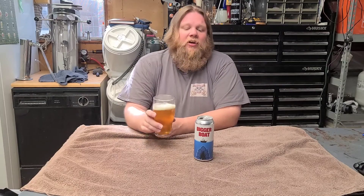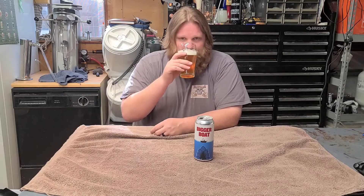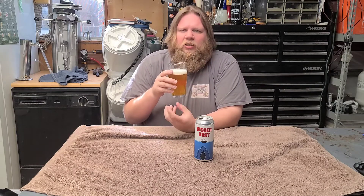Cheers to you guys, and cheers to the folks at Bike Dog Brewing! Nice citrus resininess on the nose, getting a little bit of that mango. Alright, here we go.